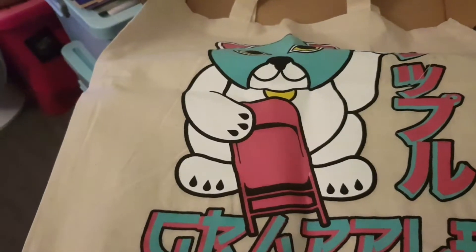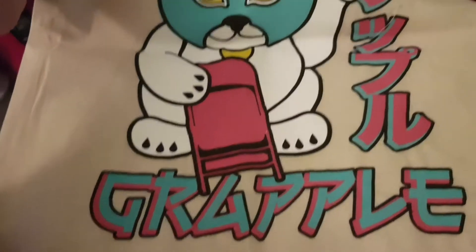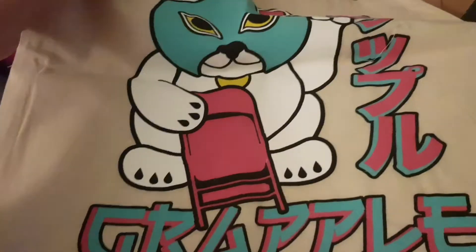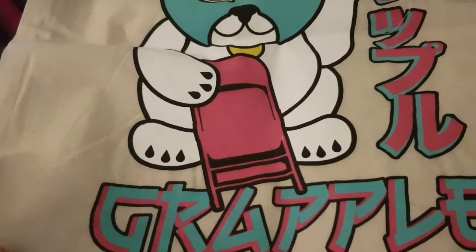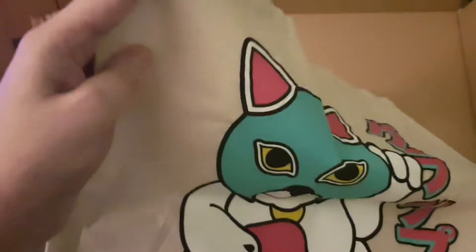First off we see this bag - let's have a look at this. It looks like some sort of lucha cat type bag, like a cloth material type bag. It's got a picture of a cat with a mask on and a chair, and it says 'Grapple'. And that's the first item in the WrestleCrate.